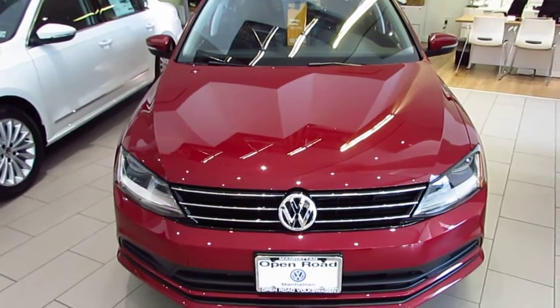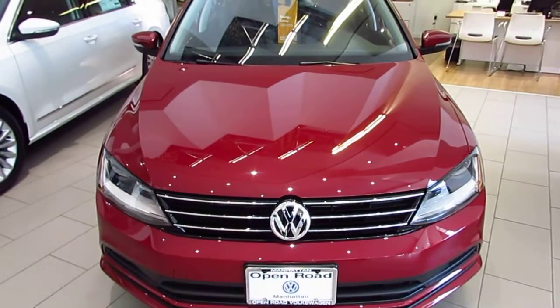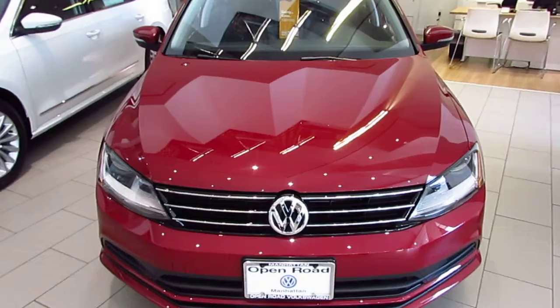Good afternoon, Mr. Allen. Jeff here with Volkswagen Sales Department, making a quick video for you on our 2017 Jetta SE. Pleasure speaking with you today. I'm just going to point out some of the key features as I mentioned earlier over the phone. Hope this video is helpful. This is the red edition with the black interior.